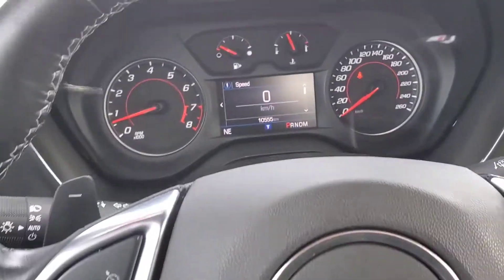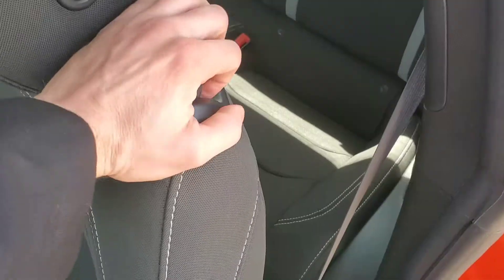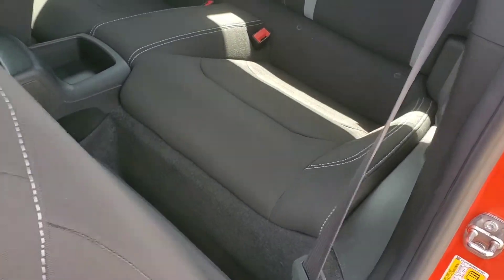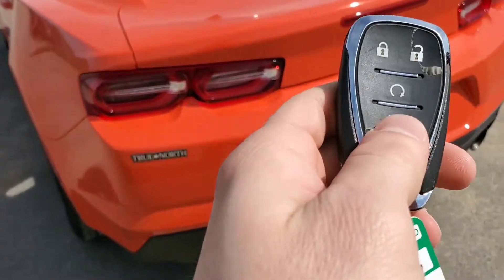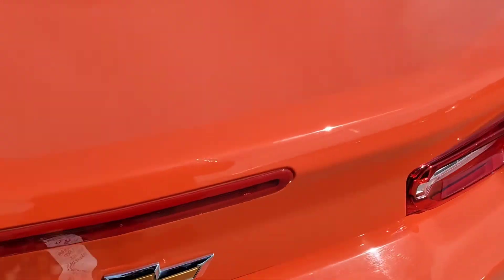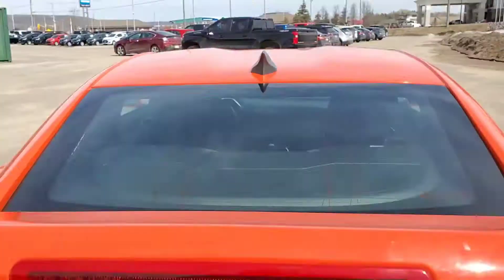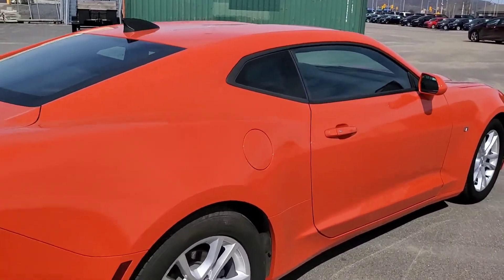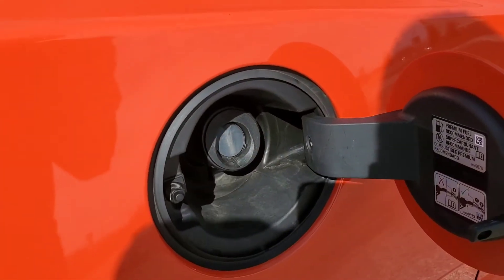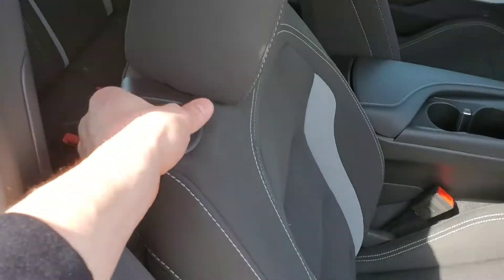Now let's take a look inside the rear seats. By pulling on this handle right here, you can access the rear seats. Simply double-tapping the key fob will unlock the trunk. This vehicle also has a capless fill, and you can access the rear seats from the passenger side as well.